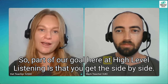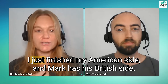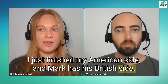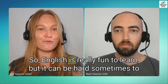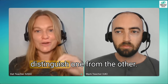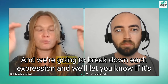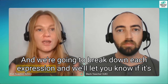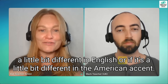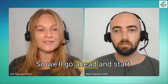Part of our goal here at High Level Listening is that you get the side-by-side. I just finished my American side and Mark has his British side. English is really fun to learn, but it can be hard sometimes to distinguish one from the other. So let's break down each expression and we'll let you know if it's a little bit different in British or American English.